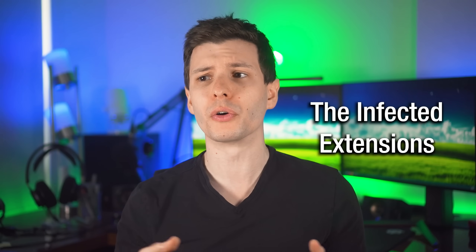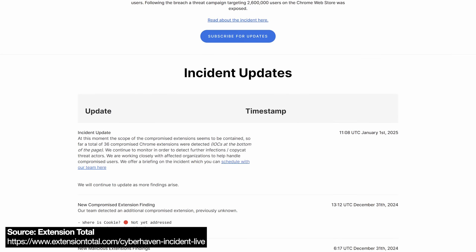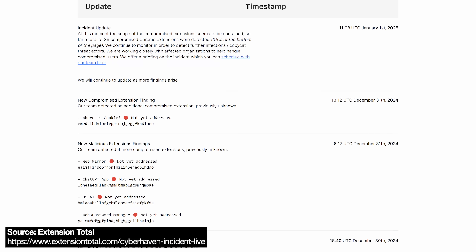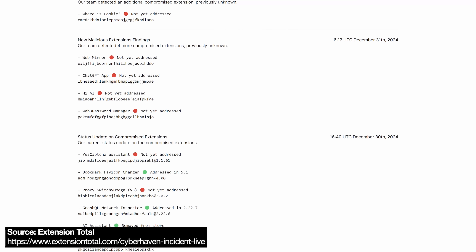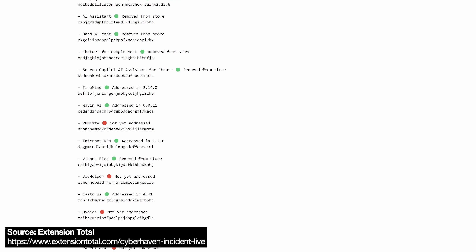There's one company called Extension Total that made a list of all of these that they found, including some extensions that had indicators of compromise from previous malware and malicious campaigns as well. They made a complete list — I'll put that link in the description.